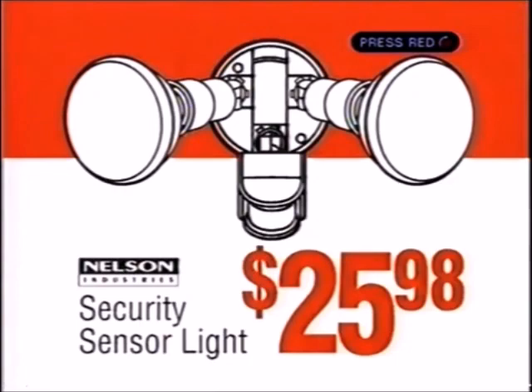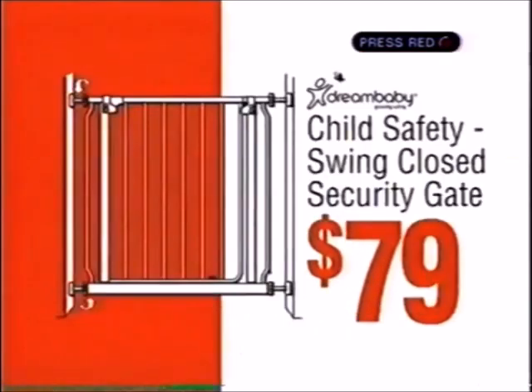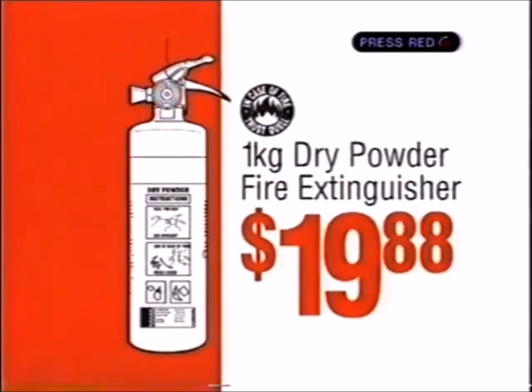Security sensor light $25.98. Lockwood dead latch $87.45. Child safety security gate $79. Fire extinguisher $19.88.